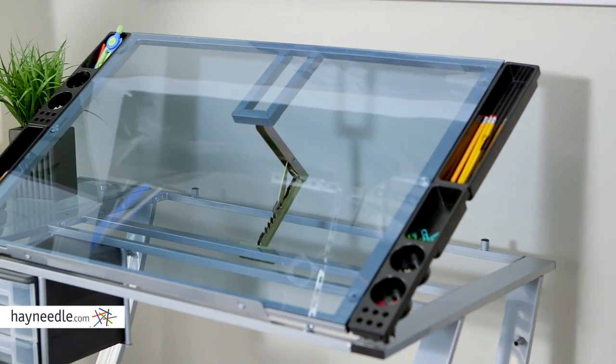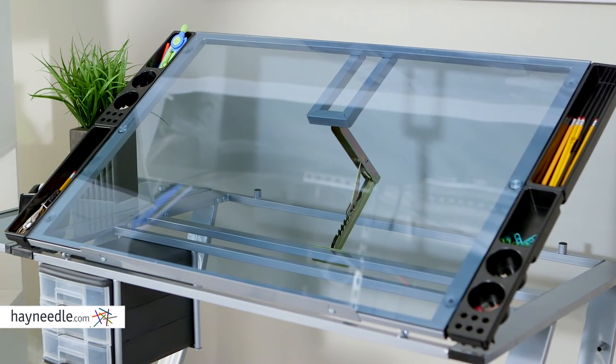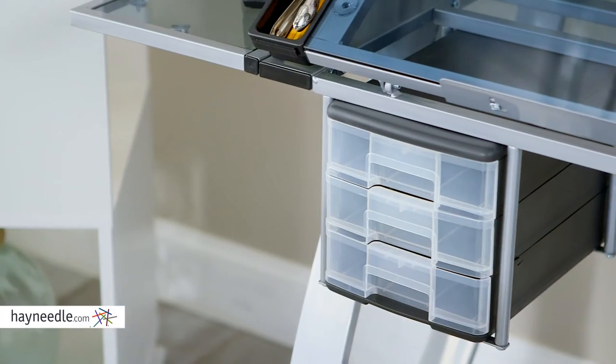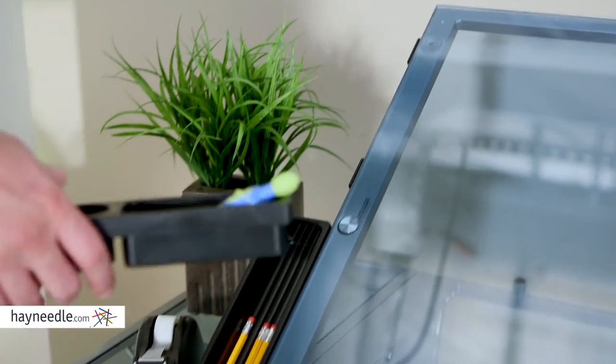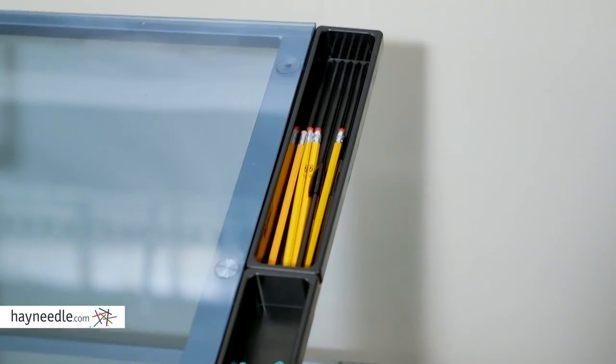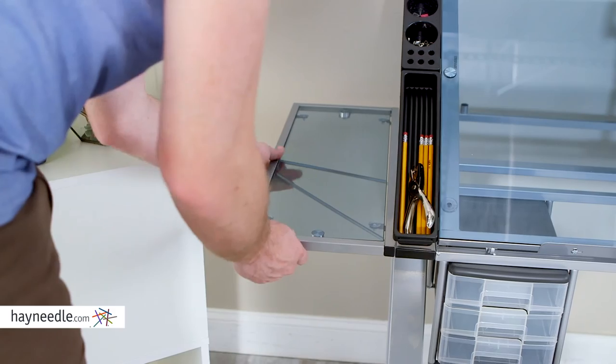In addition to the huge writing surface, check out everything that's included with this desk that provides a lot of function and storage space. A detachable plastic three-drawer storage unit, two detachable art trays ideal for holding art supplies, two detachable pencil trays, not to mention a collapsible side shelf for added convenience.